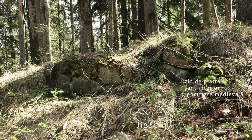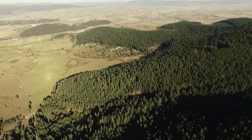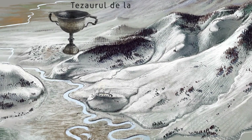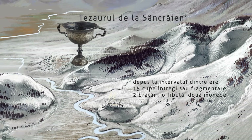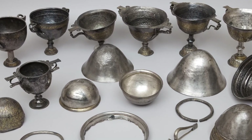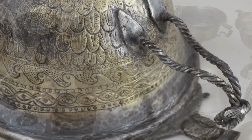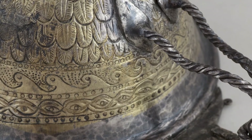În apropiere, între Jigodin și Sâncreieni, în vara anului 1953, detonarea unei stânci dintr-o carieră de andezitozid a scos la lumină un tezaur extraordinar din argint, compus din 15 cupe de băut întregi și fragmentare, două brățări, o fibulă și două monede. Varietatea tipologică a obiectelor ce compun tezaurul de la Sâncreieni sugerează o diversitate a surselor de proveniență, dezvăluind complexitatea unei rețele sociale cu punctul focal în locul pe care astăzi îl denumim Jigodin băi.